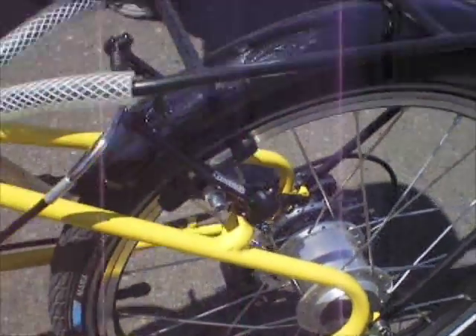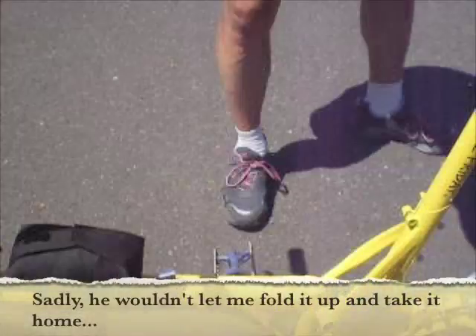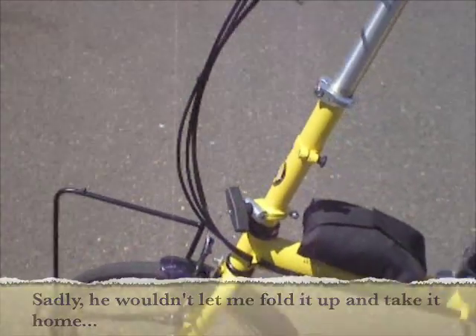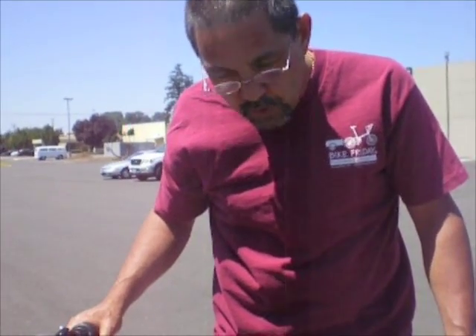This is pretty much exactly what I ordered. Yes, it is — this could be your bike. This one is going back to New York City.